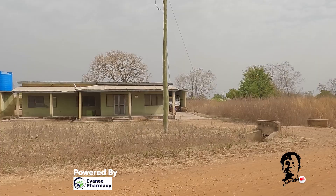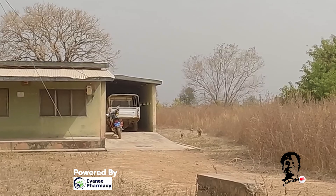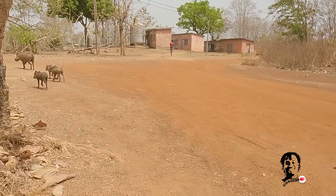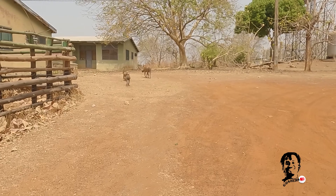Yes, you are right — that is a walkie-talkie, and that building over there is a residence here at the Mole National Park. These guys are perhaps taking some afternoon cruise here. How do you say walkie-talkie in your local language? But today's story is not about walkie-talkies — it's about the buffaloes and the healthy beasts.